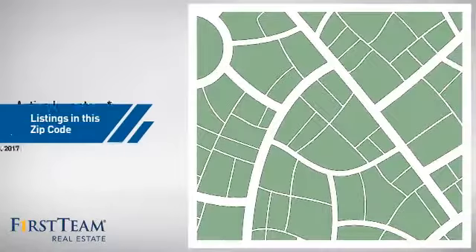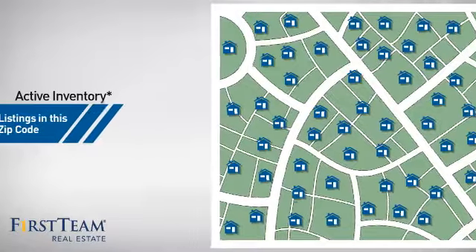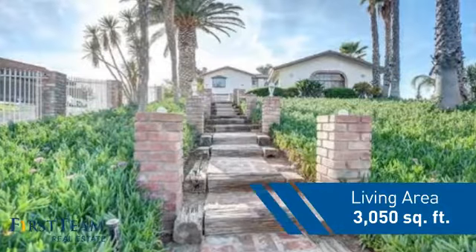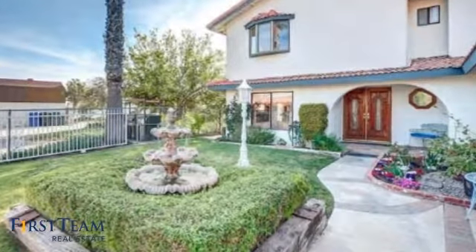Wondering how it stacks up against the competition? There are now just under 95 homes on the market within this zip code. This property was built in 1981 and features over 3,000 square feet of living space, giving you a spacious layout to play host or kick back and relax after a long day.